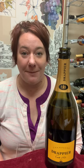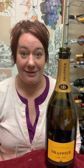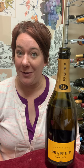Hi, it's Jill with my quick review of Champagne Drapier Côte d'Or. This is a really amazing champagne house that has been family owned since 1808.